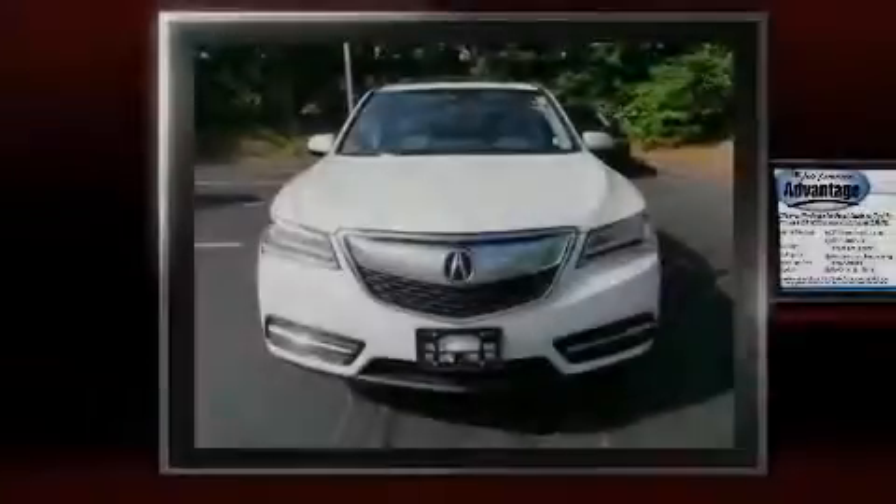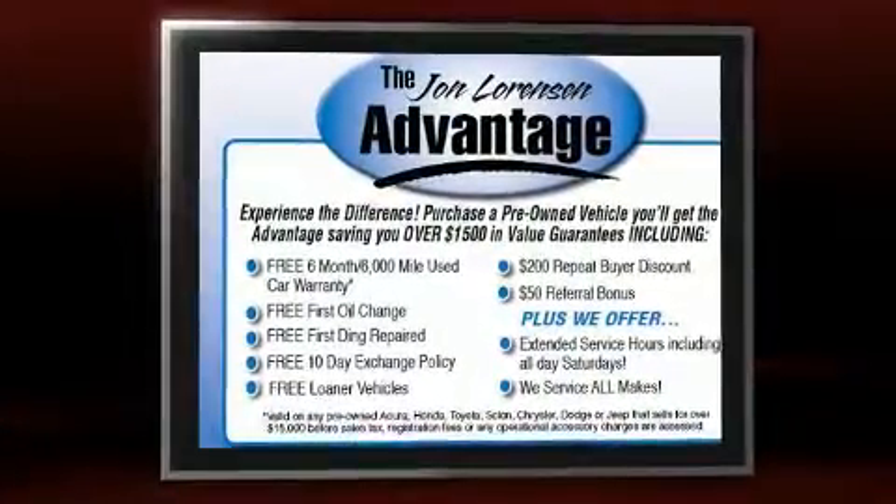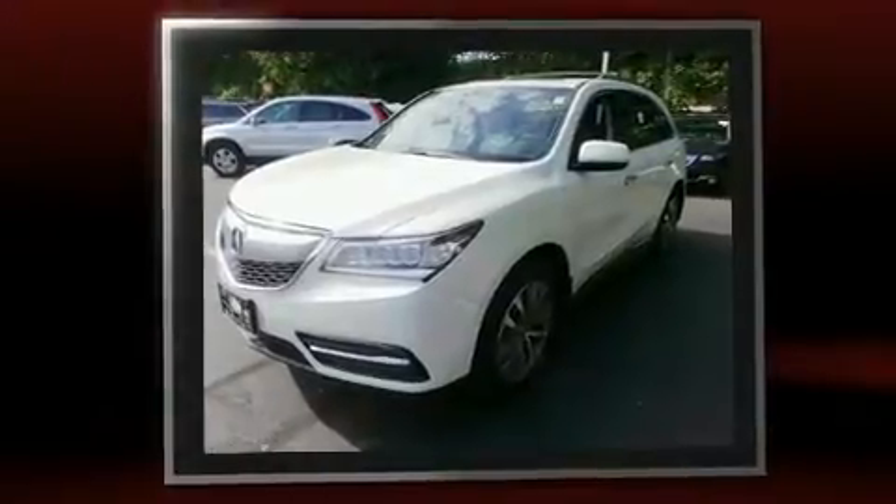Sensibility and practicality define the 2016 Acura MDX. With less than 20,000 miles on the odometer, this four-door sport utility vehicle prioritizes comfort, safety, and convenience.